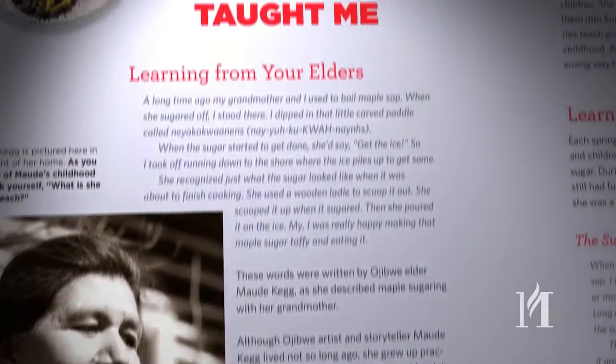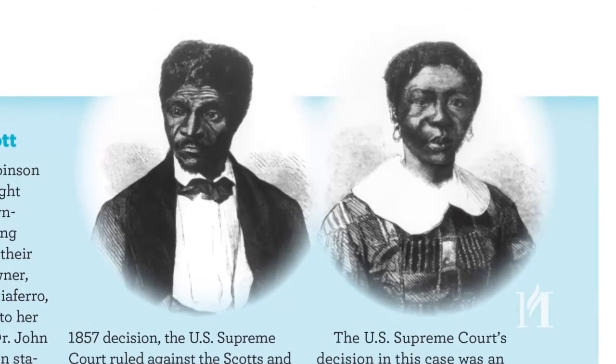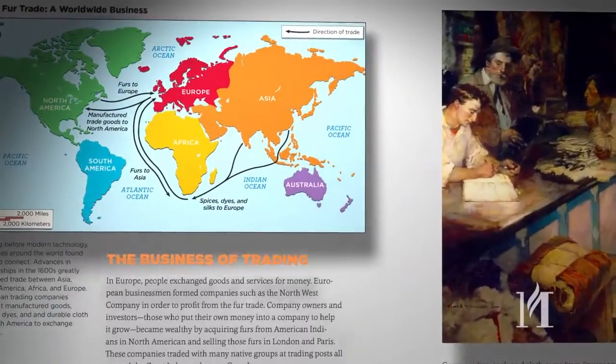is the only curriculum that delivers our state's story with primary resources, vibrant images, personal narratives, activities, maps, and more.